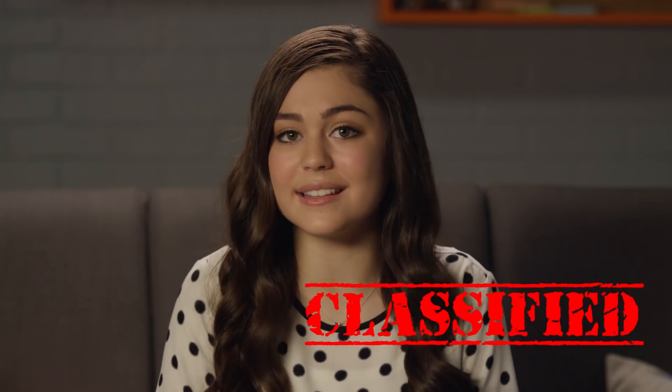Congratulations on uncovering this hidden video containing highly classified secret agent tips. What amazing tips are you going to share with us today, Mikaela? Well, today's video is all about trying to find the perfect birthday gift for your friend by spying on them.